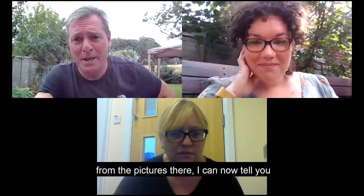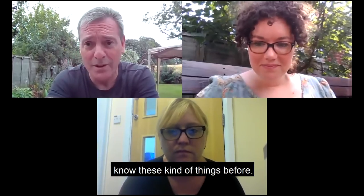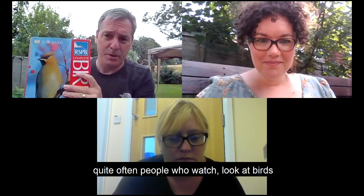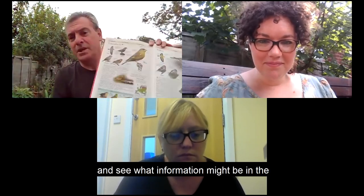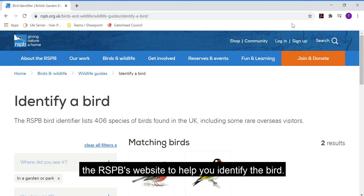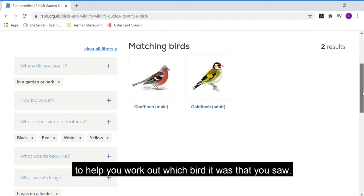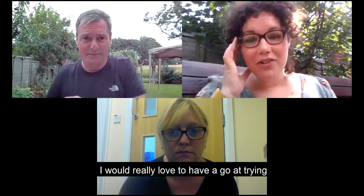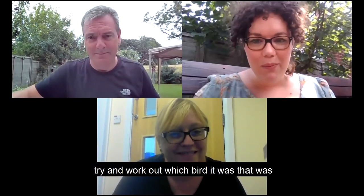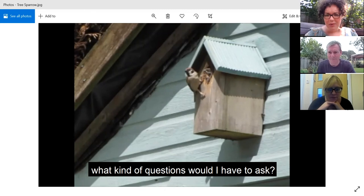From the pictures there I can tell you what types of birds they are, but if you haven't done much bird watching before you probably won't know. People who watch birds often look into books to find information. If you don't have a book, you could use the RSPB's website to help you identify the bird - answering questions such as where you saw it, what colour its feathers are, and what it was doing. I'd really love to try and identify some of these birds by looking at these different characteristics, starting with the bird feeding the baby in the bird house. What kind of questions would I have to ask?